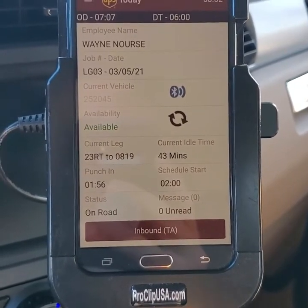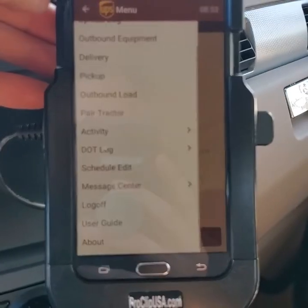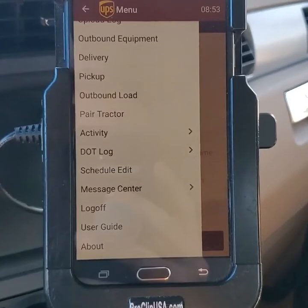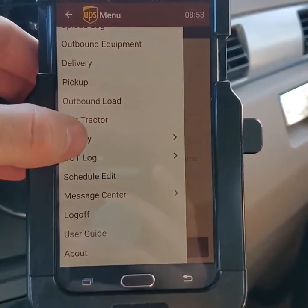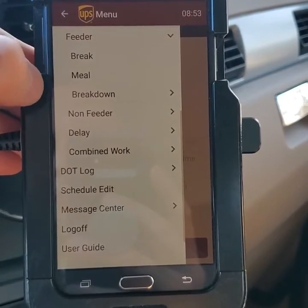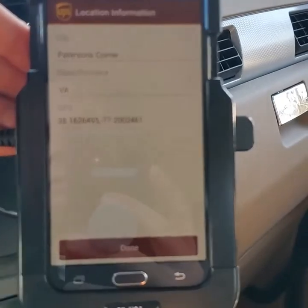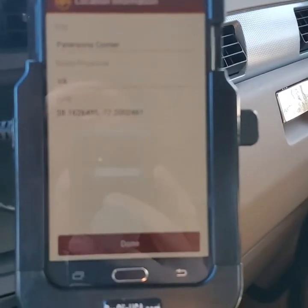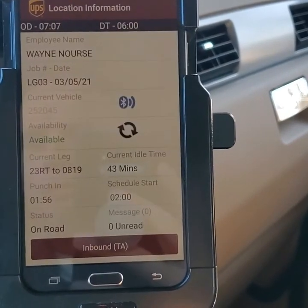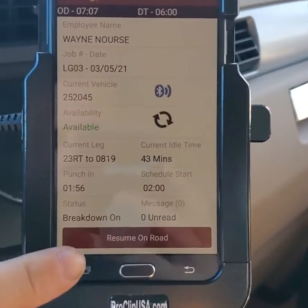When you're going through a regen cycle, you want to log it on your board to cover the delay. Press your Options button, select the breakdown or power unit activity, and it will bring your GPS up. Once complete, press 'Resume on Road.'